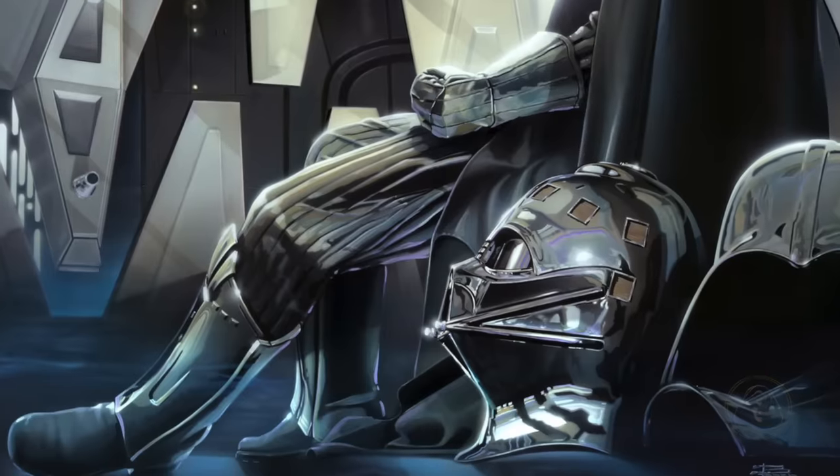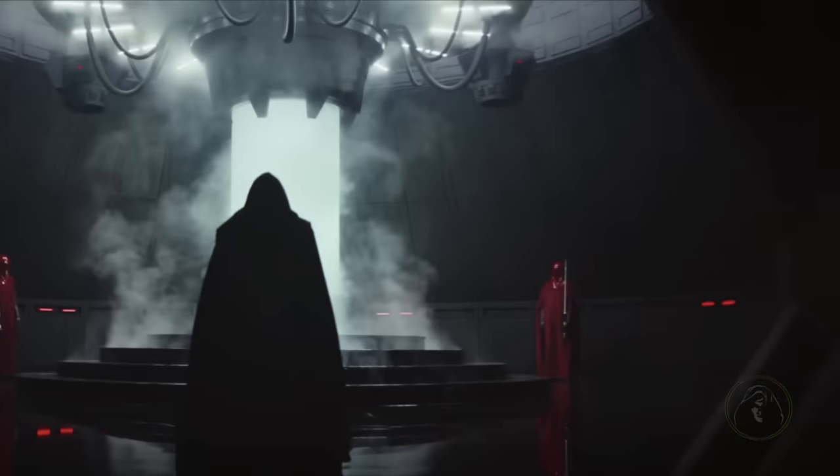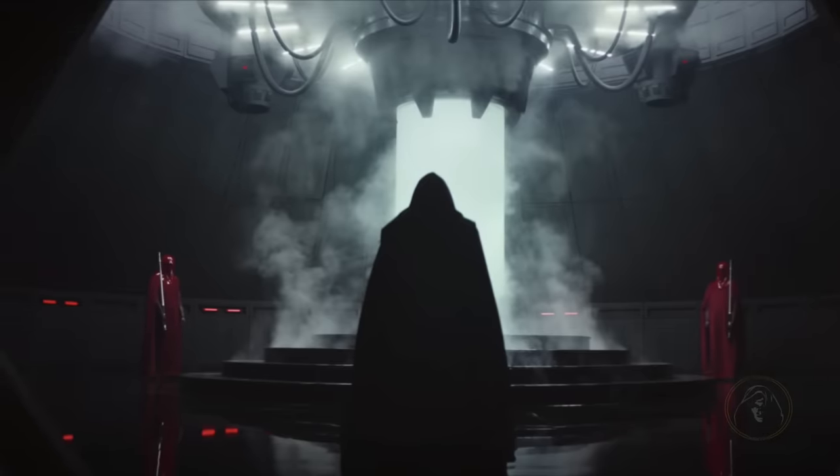To escape the armor's claustrophobic nature and pain, Vader had several meditation chambers in which he could remove his mask and suit and still survive. He also had bacta baths where he would float around just as a torso to meditate more quietly, as we saw in Rogue One.